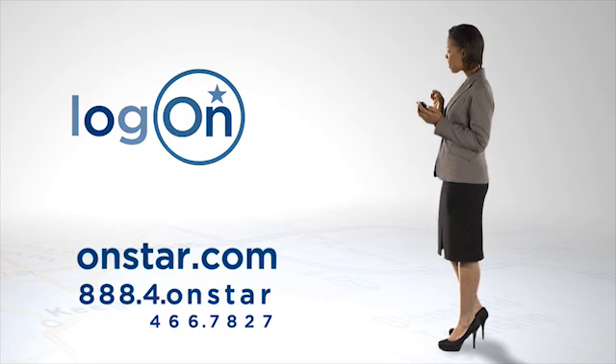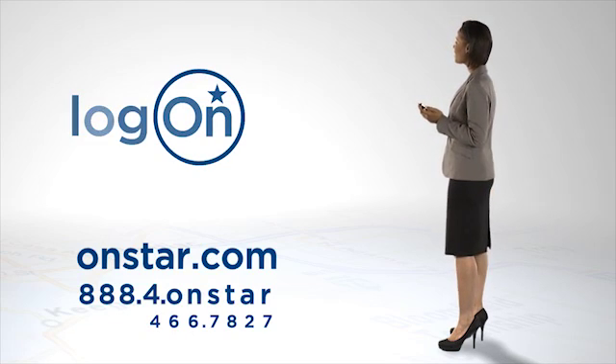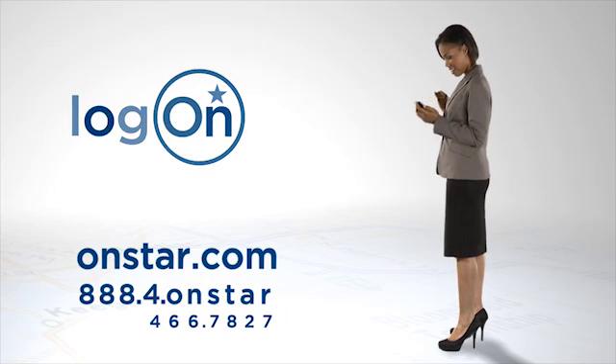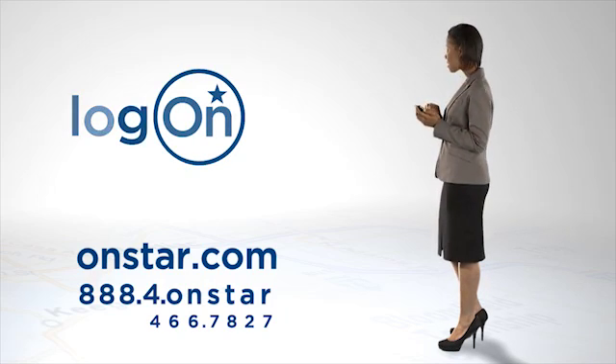For information about Directions and Connections and the OnStar RemoteLink app, go to OnStar.com or call 1-888-466-7827.